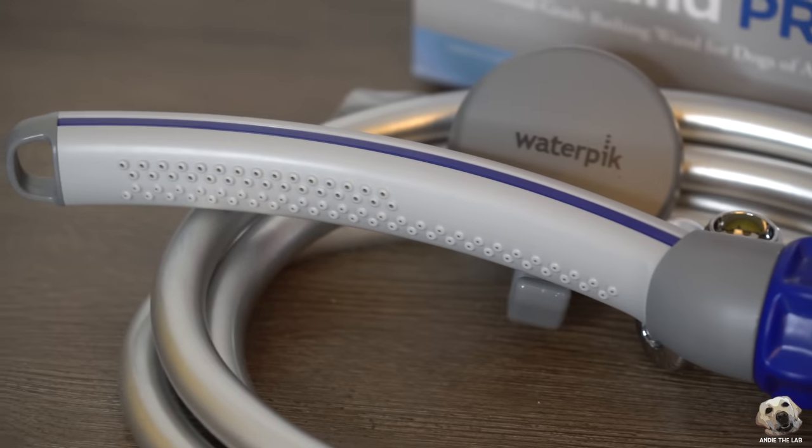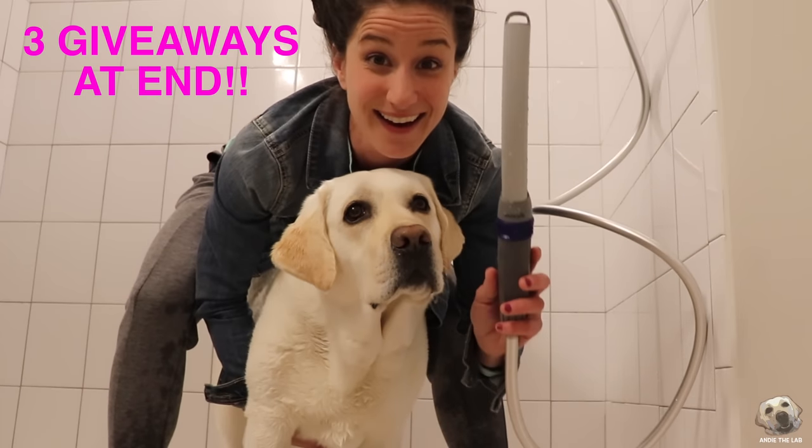By the way, we partnered with Waterpik and we're giving away three units, so keep watching to find out how to enter.